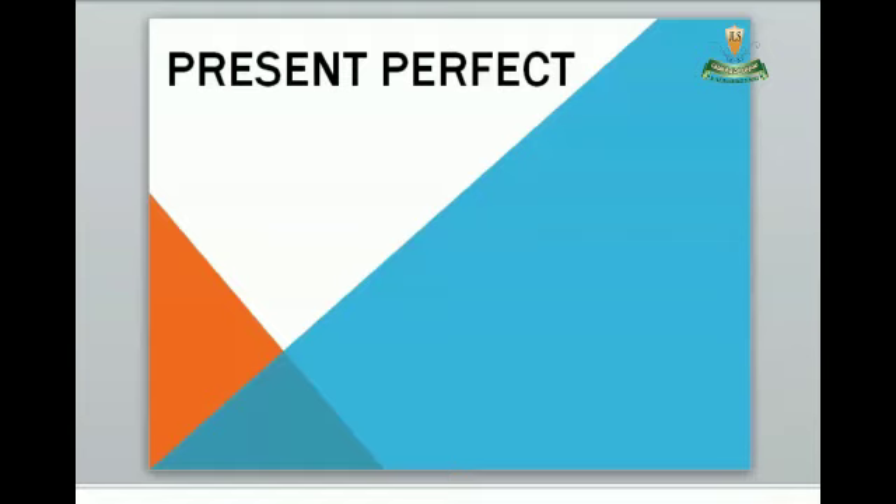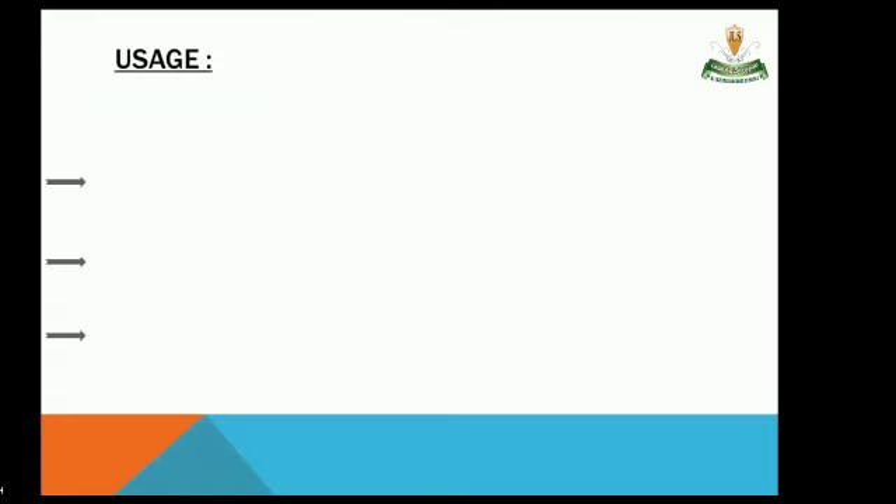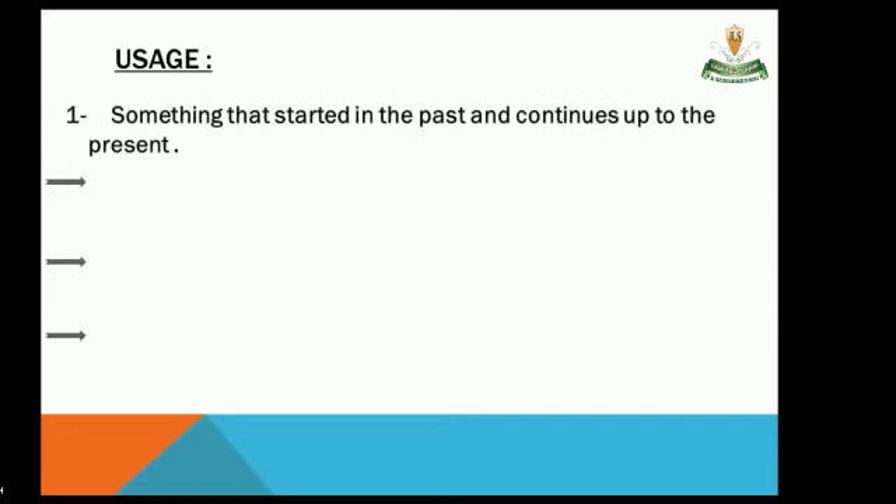Hello everybody, today we're going to start our grammar lesson. We're going to start with present perfect. First of all, what is the usage of the present perfect? Number one: something that started in the past and continues up to the present.